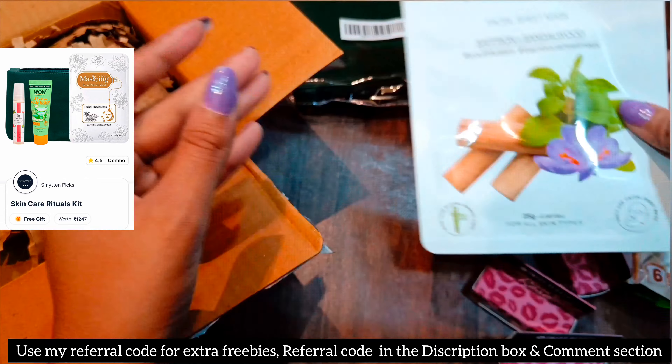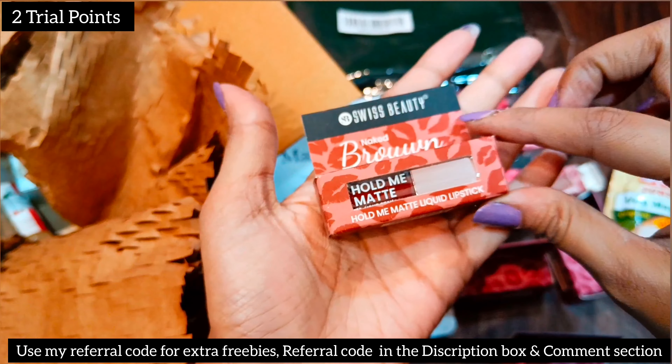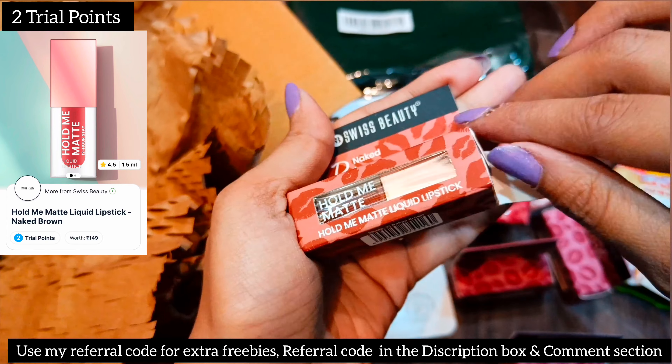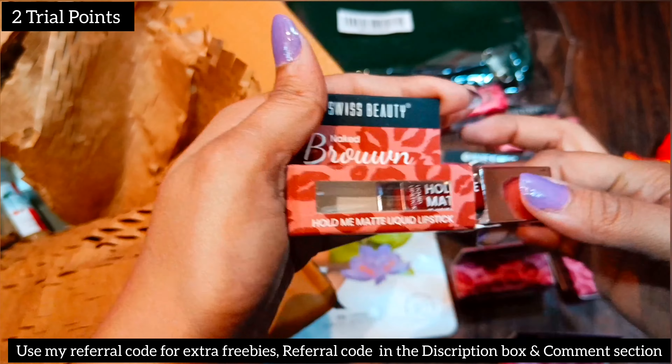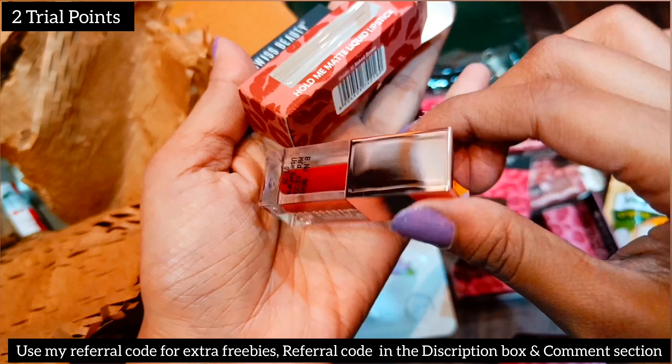Next one is this Swiss Beauty Liquid Lipstick in the shade Passionate Red — I got this for two trial points. After that, I got a Swiss Beauty lipstick in the shade Make It Brown, also for two trial points. I will do a separate video showing all the swatches on hands and lips.